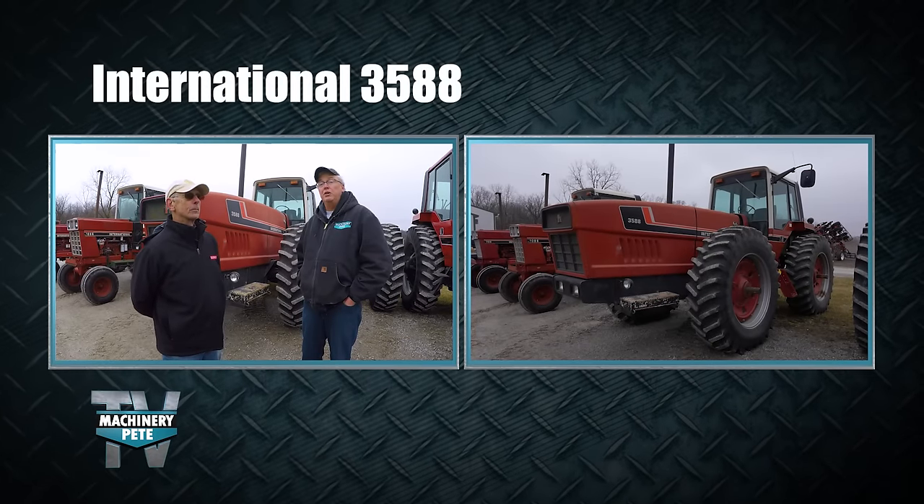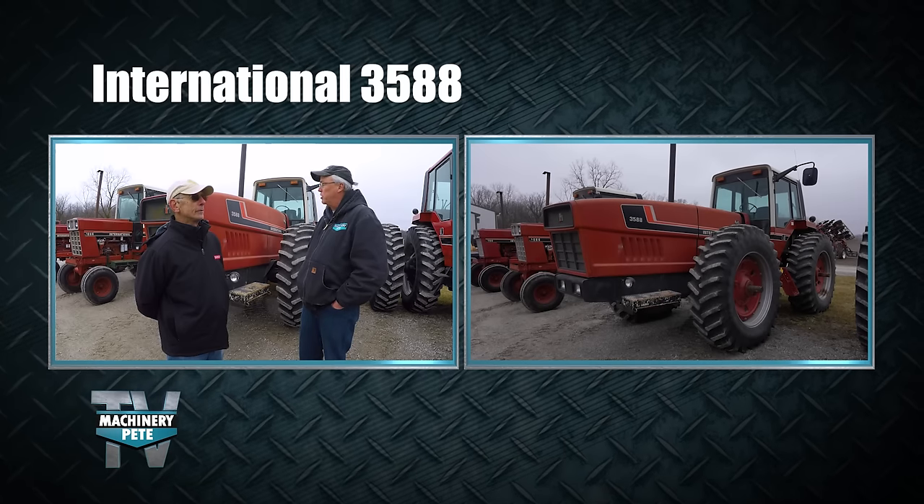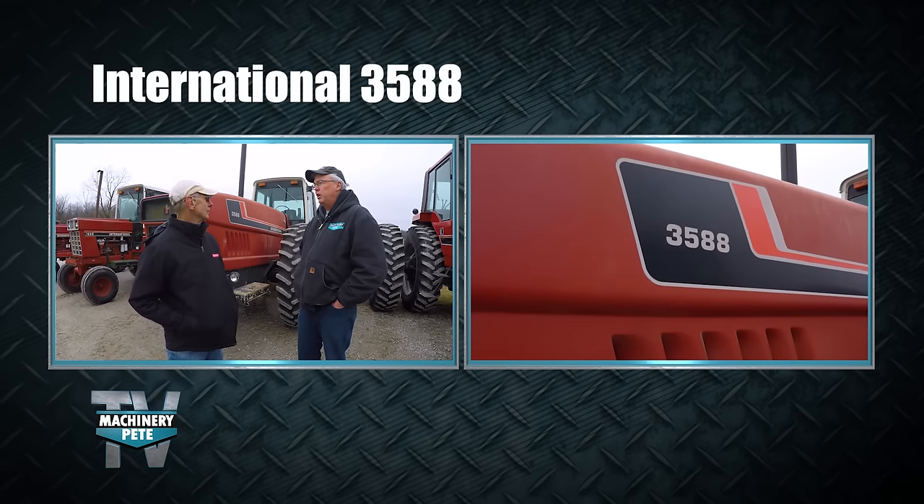We're going to have a little fun here getting up close to something you don't see very often: a one-owner two-plus-two tractor — Mike's 3588, with low hours at 5,791.